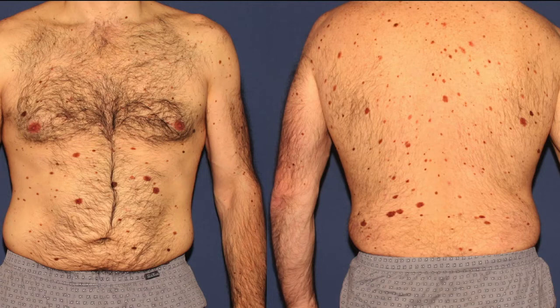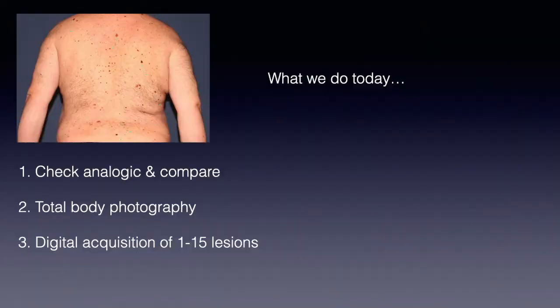Doing a follow-up optimizes our skin cancer screening by decreasing the number of unnecessary excisions of benign lesions and increasing the number of early recognized melanomas. For patients with multiple nevi, first we check analogically the skin of the patient using a manual dermatoscope, because this is the best way to make a diagnosis. Then we compare in our mind the morphology of individual lesions to select the lesion which is more irregular or different from the rest.